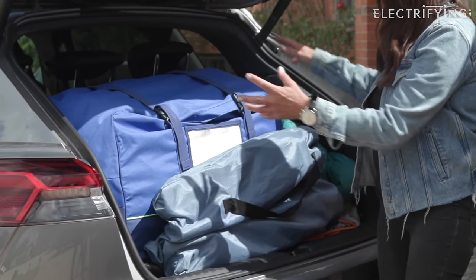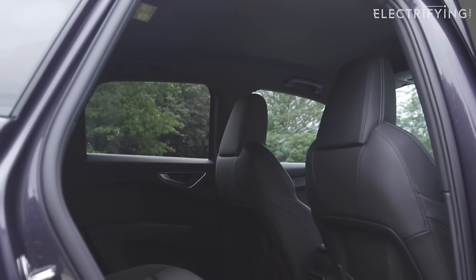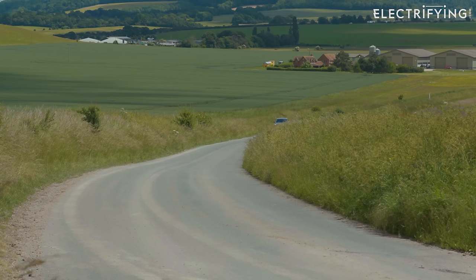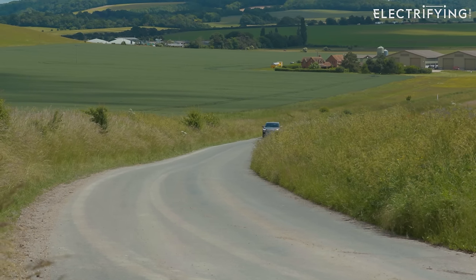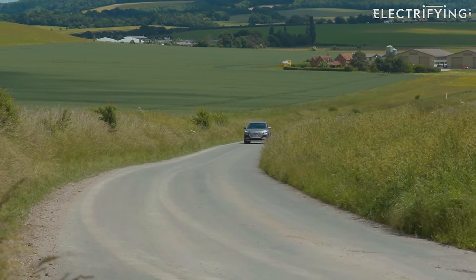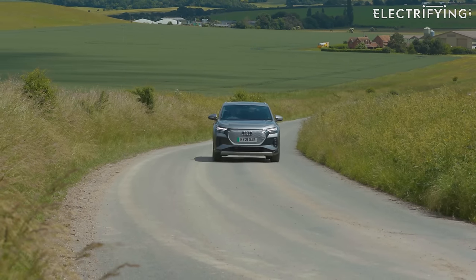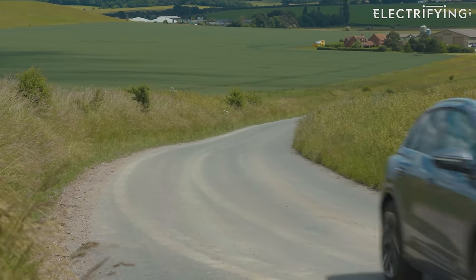We've never come up short for space. If you do need extra space, the rear seats fold, giving you a really good load area, which I've used on more than one occasion. You can fit a roof box or a rack. There's also the option for a tow bar if you want to carry bikes or tow an actual trailer.